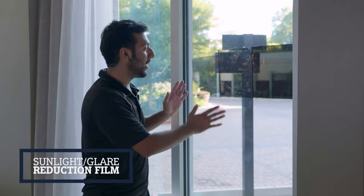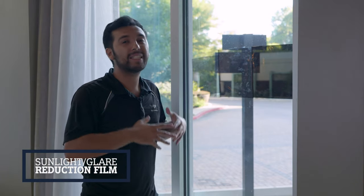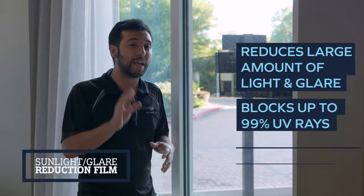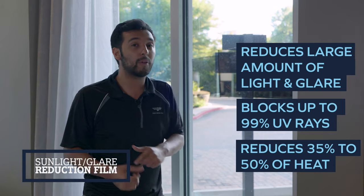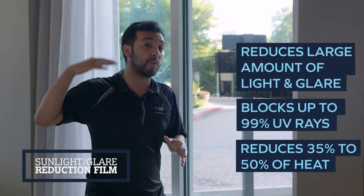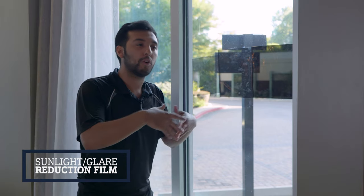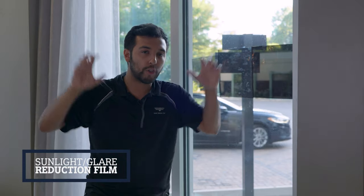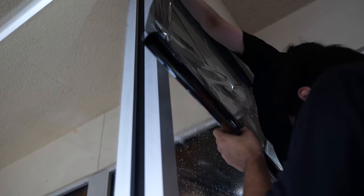Next are our sunlight and glare reduction films. As you can see, they range from light to medium to very dark. The purpose of these films is to reduce the amount of sunlight and glare coming through windows during the daytime. They help reduce 99% of UV rays and provide around 35% to 50% heat reduction — unlike the clear ceramic films that are 100% clear yet still block over 50% of heat. You'd choose these films if you want to see your TV screen or monitor, or if you want to darken a room a little.